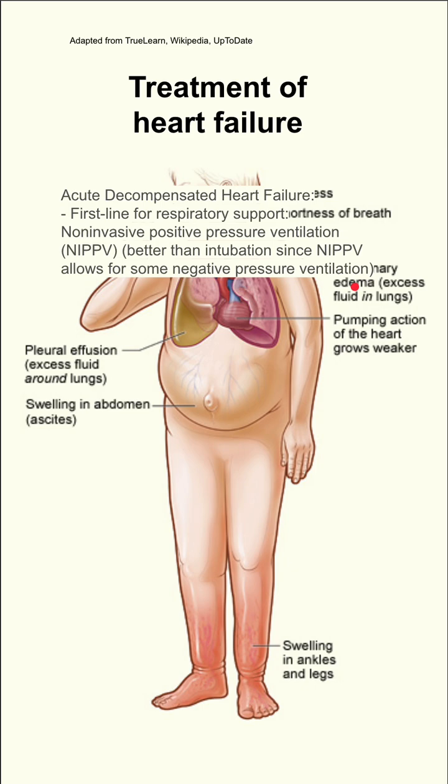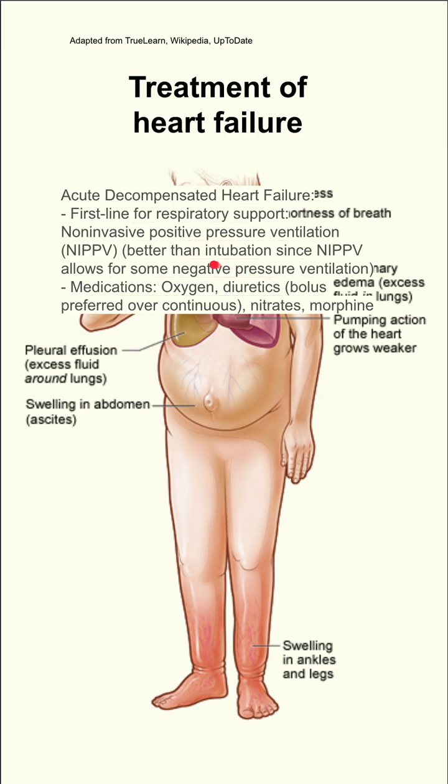With non-invasive positive pressure ventilation, you still have some negative pressure ventilation from the patient's own chest expansion. This is important because intubation with positive pressure ventilation alone could reduce the patient's preload. The chest wall expansion with non-invasive PPV will improve preload compared to positive pressure ventilation.